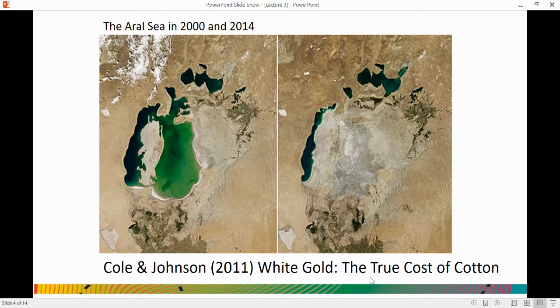This has had a huge impact on the habitat and environment of this area, but also on the people who live in and around this area. If you want to know more about that, I would recommend the documentary White Gold: The True Cost of Cotton.